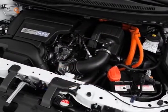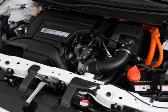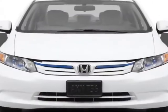This Civic Hybrid boasts a 1.5 liter, inline 4 engine, and has a CVT transmission.